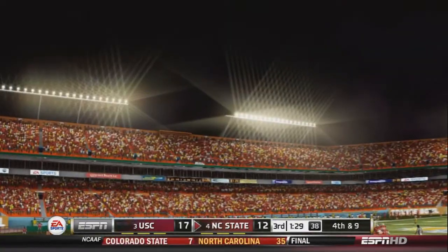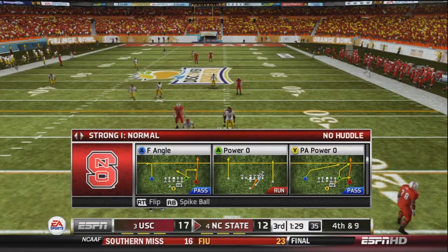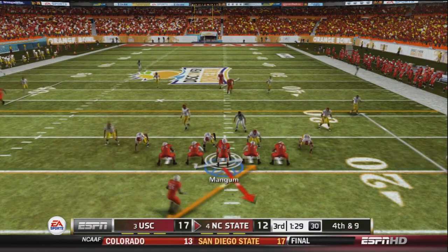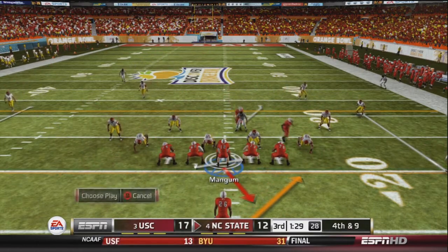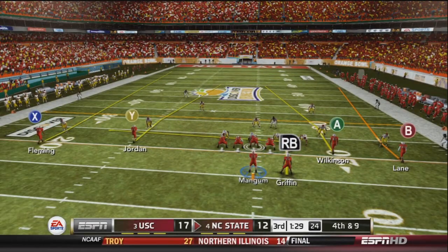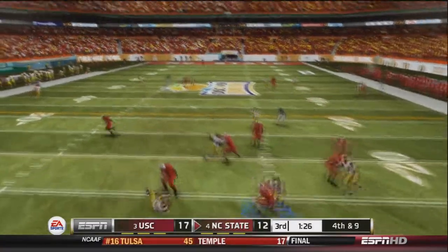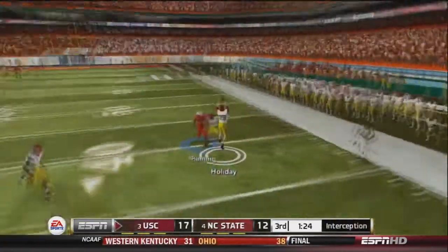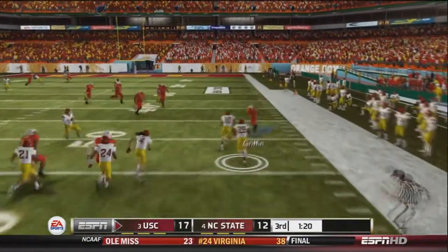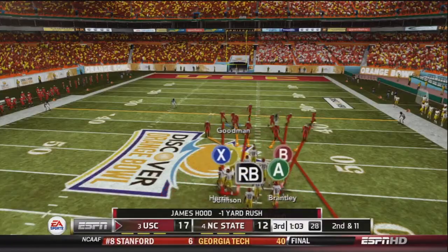On 4th and 9, NC State sets up in 4 verticals. Mangum audibles as he looks at the defense, drops back to pass, looks, looks, and fires deep down the field — intercepted by Holiday. That's the fifth interception of the day by Mangum, a huge play for the USC defense.